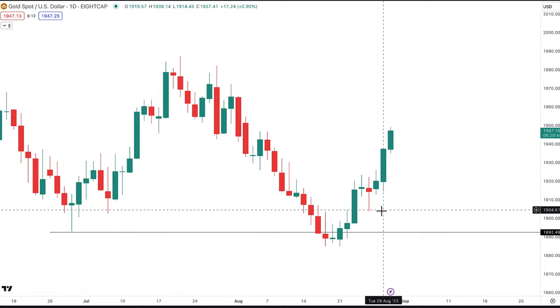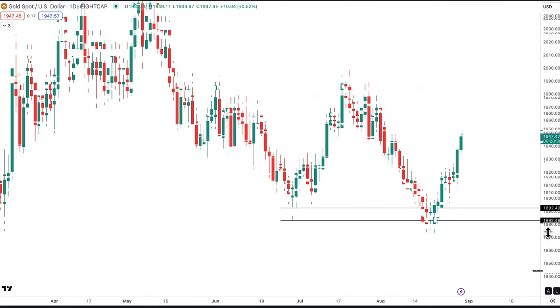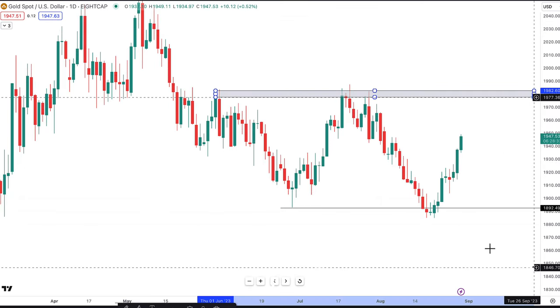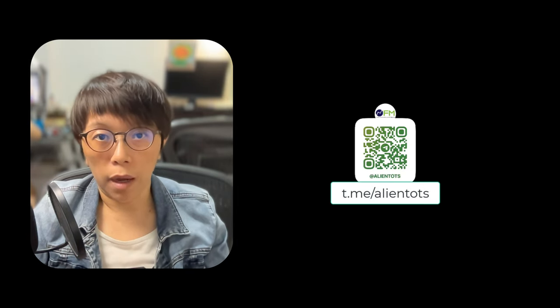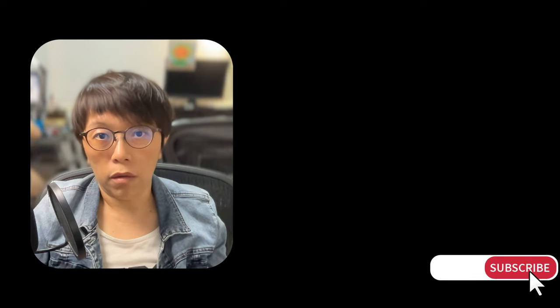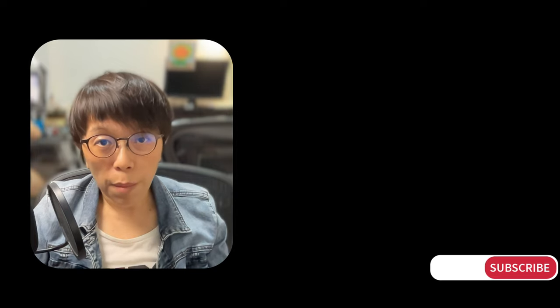I'm still in the trade and my minimum target for this move is 1980. For faster updates, scan the QR code to join my Telegram channel where I post a lot of updates, including my bullish views on gold. If you'd like me to discuss other instruments — forex pairs, gold, or oil — these are instruments I'm actively trading, so let me know and I'll cover them whenever I have time to make a video.